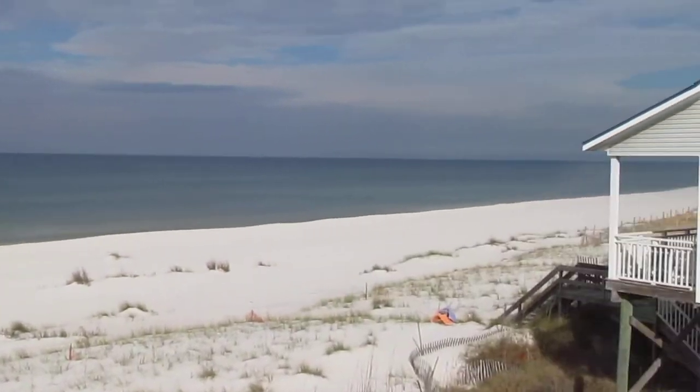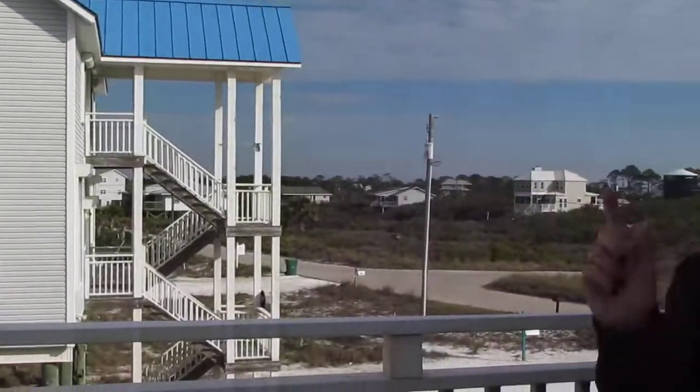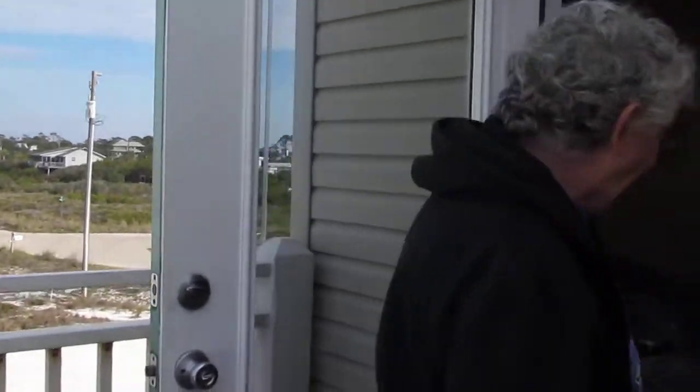And the gulf. Some place over there is Texas — the other side. There's not a desk at all.